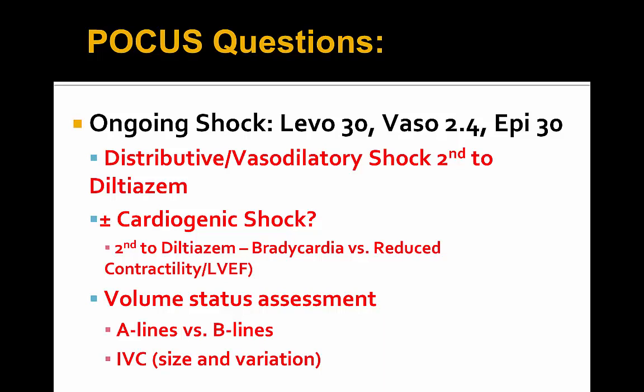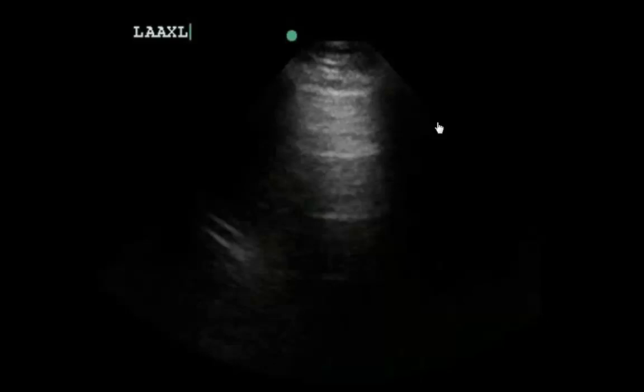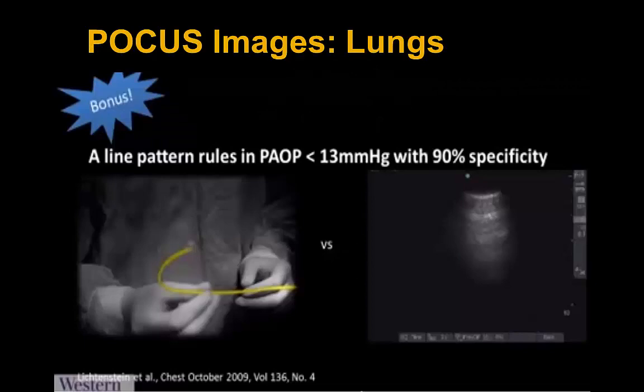Getting to the images, we see here primarily an A-line pattern in keeping with dry lungs — no B-lines and otherwise a sliding lung, found throughout the lung fields bilaterally. The patient also has in the lower costal and PLAPS views bilaterally no consolidation, curtain sign, and no pleural effusions. The A-line pattern predicts a dry lung.